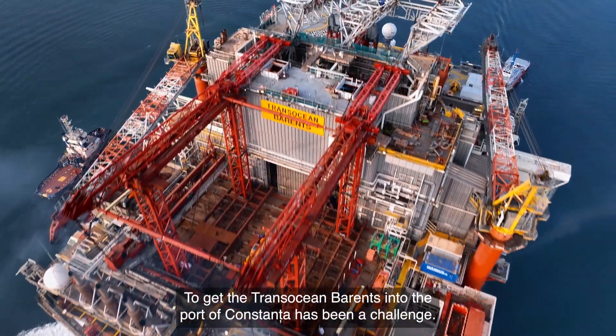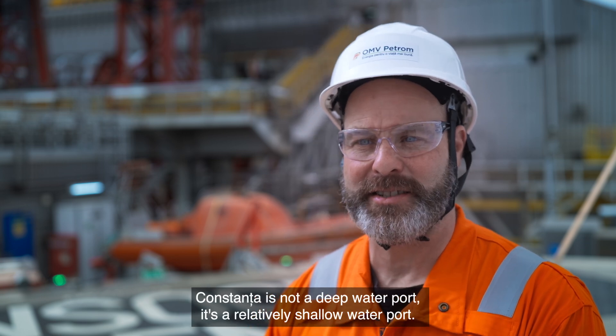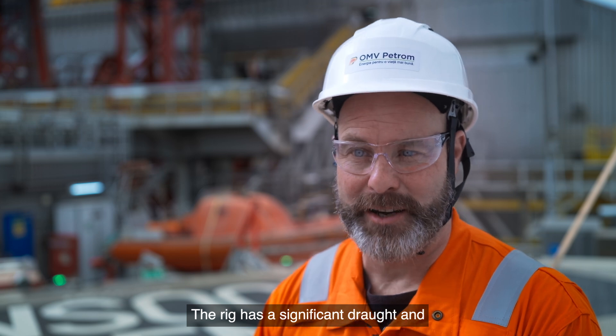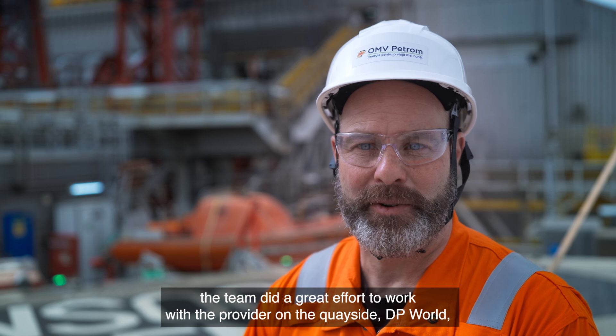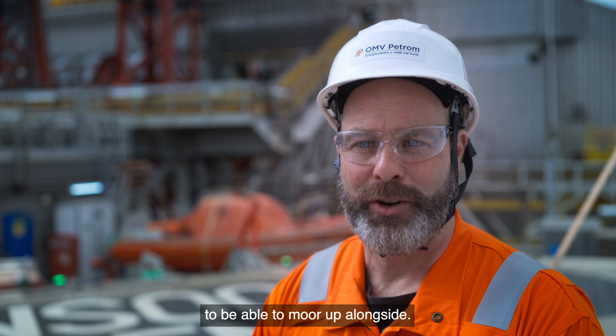Getting the TransOcean Barents into the port of Constanza has been a challenge. Constanza is not a deep water port — it's a relatively shallow water port. The rig has a significant draft, and the team did a great effort to work with their provider on the quayside to be able to move up alongside.